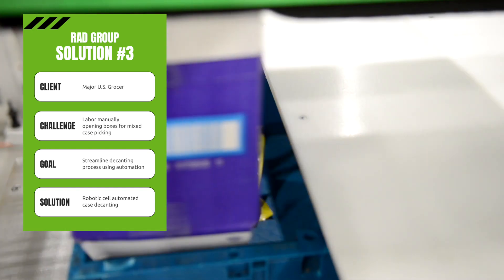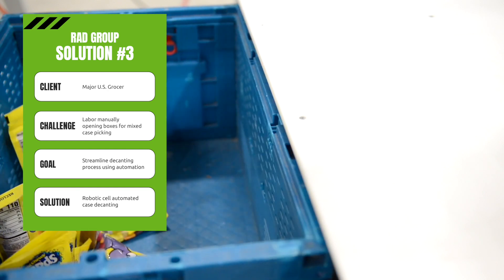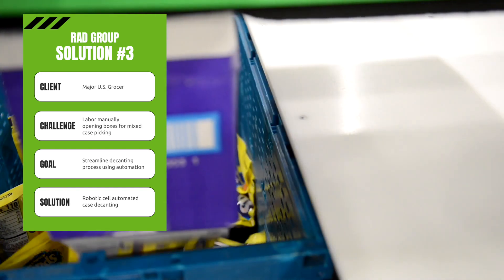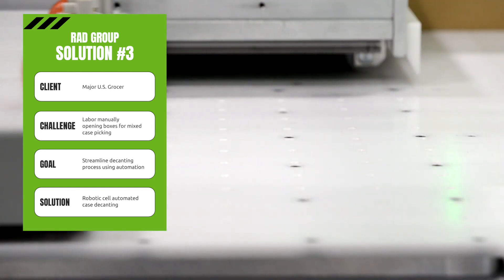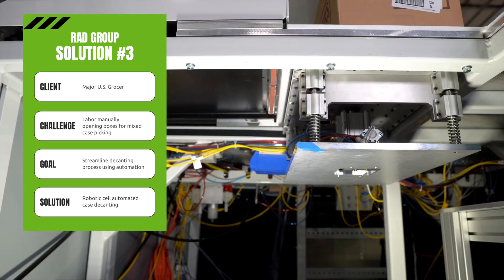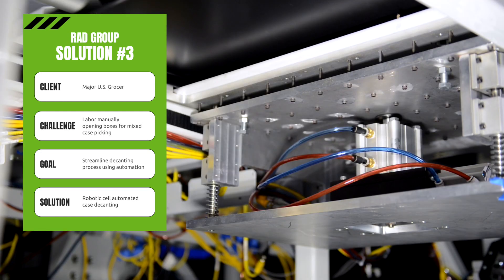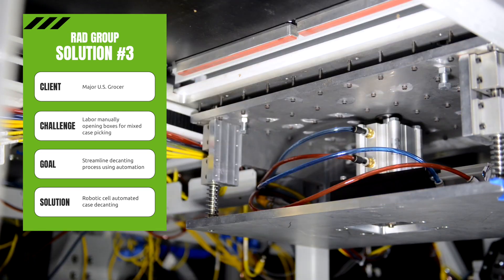How it works is that cases convey into the decanting cell, are positioned according to the customized specifications, and the bottom of the case is cut, removed without damaging product, and discarded. Items drop safely into totes to be routed into the facility, eliminating the need for manual decanting.